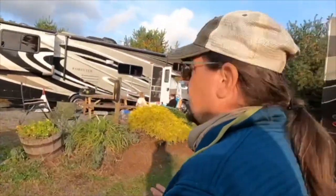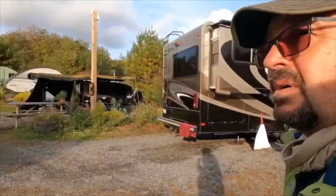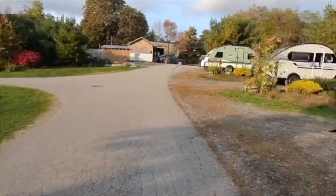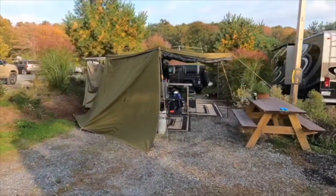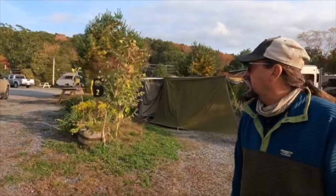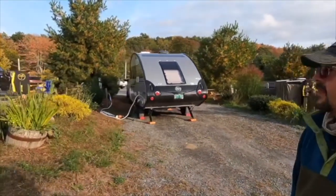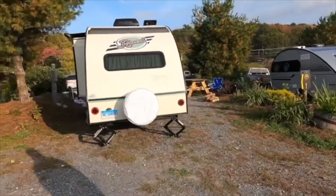They've averaged at least five or six Harvest Hosts every night since we've been here, so it seems to be pretty popular for that. This is our site right here. They've got five pull-through sites and we are currently at site number three. There's some great little area in between so you've got some privacy — I think those are white pines — so you're not too tight. You've got some room and some privacy.